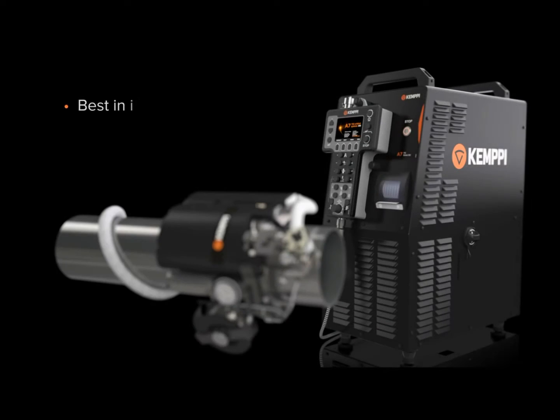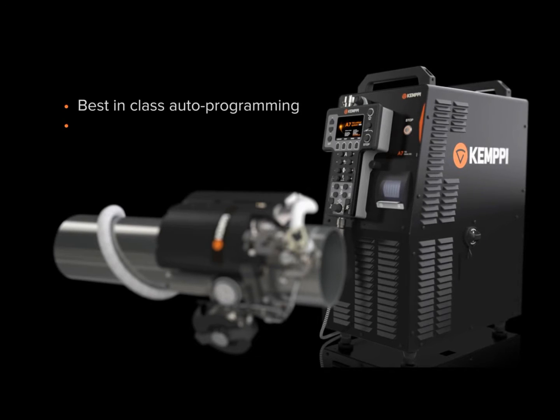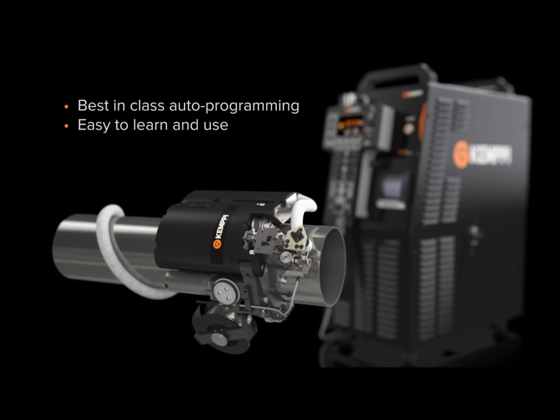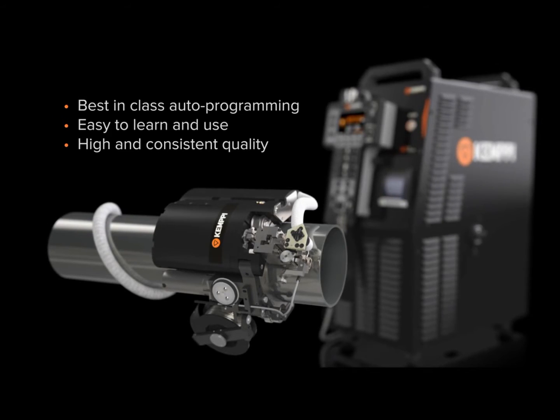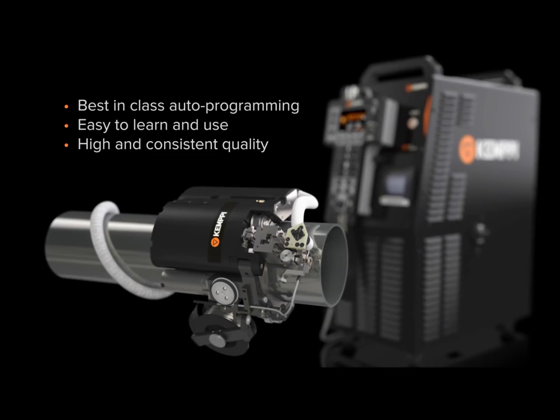For genuine productivity you need welds of high and consistent quality produced in the minimum of time, even in the most complicated multi-layered welds. The risk of weld defects and the amount of rework can be lowered to the minimum with the auto programming feature of this system.